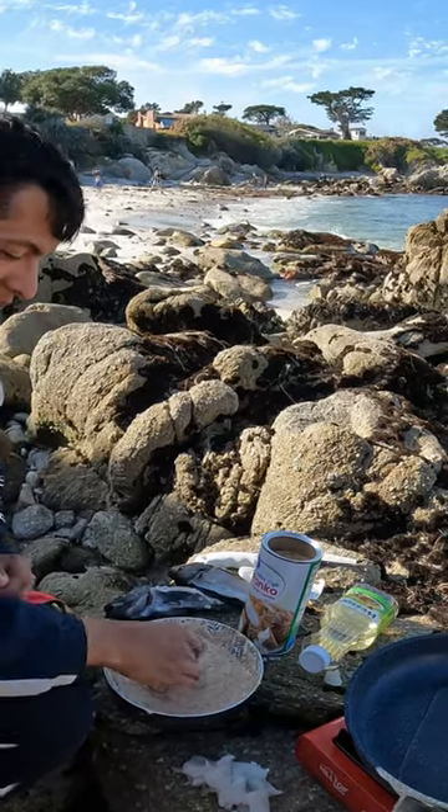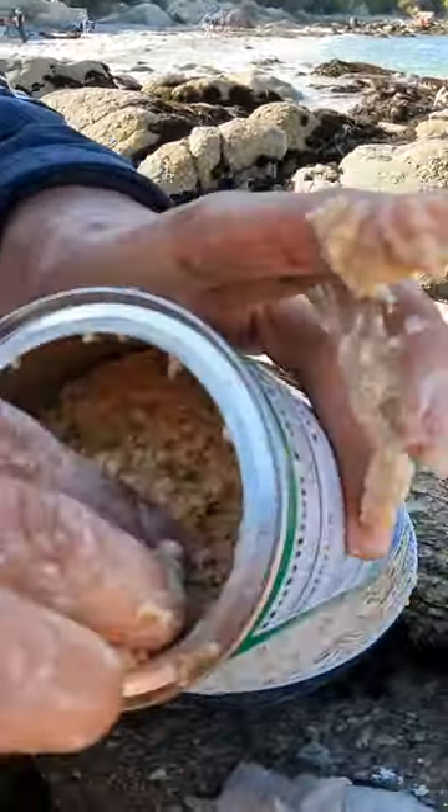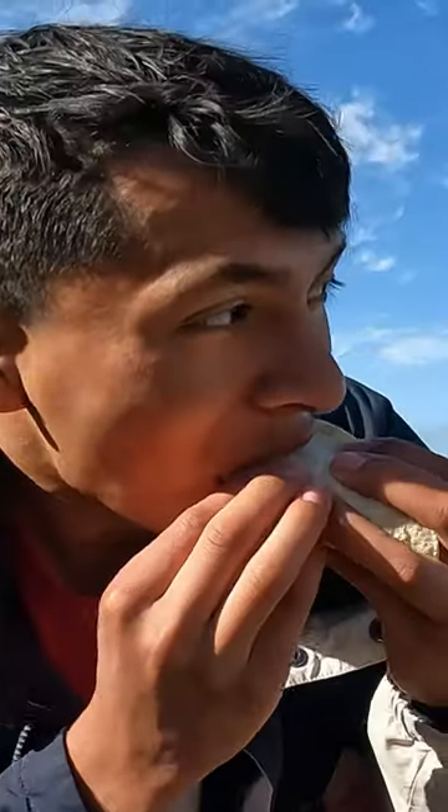We're just taking this fish, putting it in the batter, rolling it around — this is so messy, you guys. Got them cooking. Fish tacos cooked on the beach. This is so good. Spearfishing and then catch and cook — this is life right here, you guys.